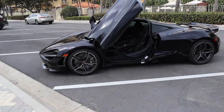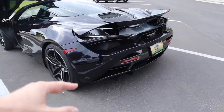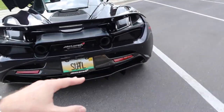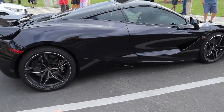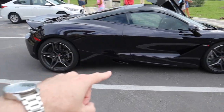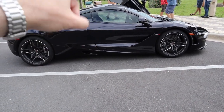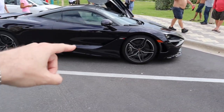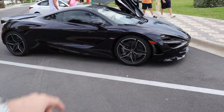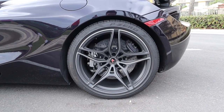We'll also cover how much you should be making annually to bring something like this home. This car is amethyst black — on a cloudy day it looks black, but on sunny days it really looks purple, so it's kind of a two-tone paint. The owner has only had two cars that aren't black; his previous McLaren was a 650s in storm gray, and he chose this color because it looks black most of the time.